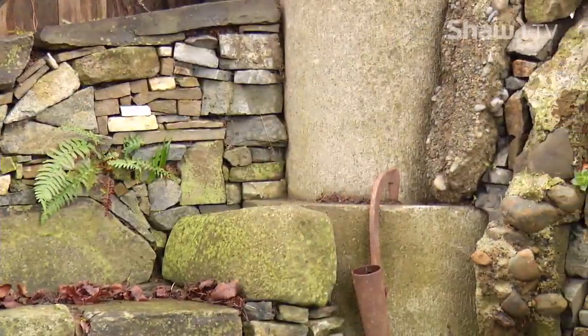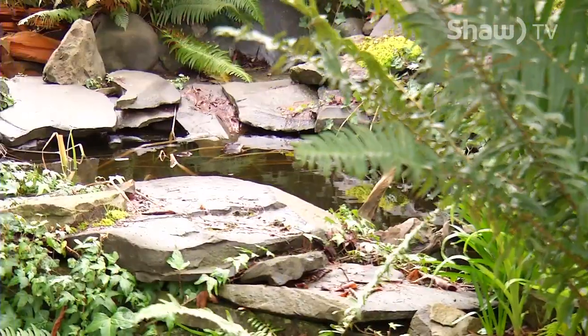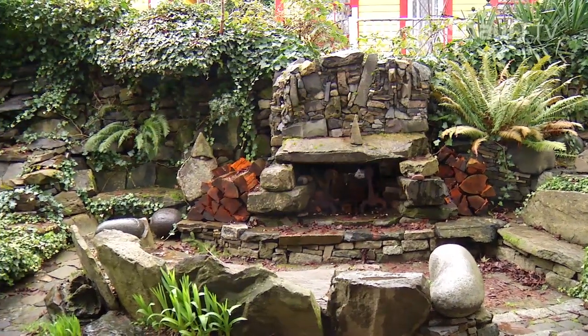He's used everything from broken concrete, sewer rings, and drain pipes. There are two ponds, an outdoor fireplace, and 51 seats of stone furniture.